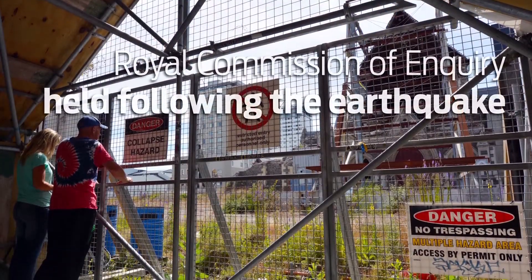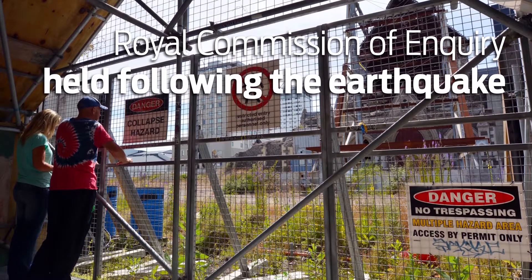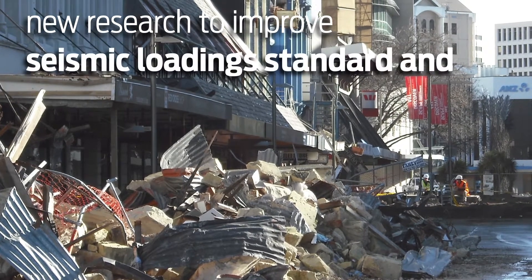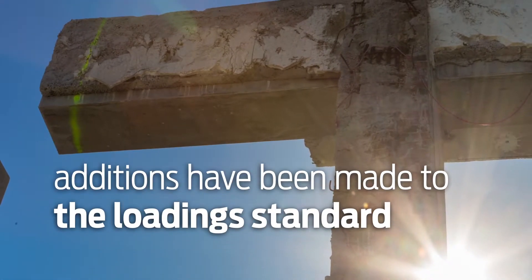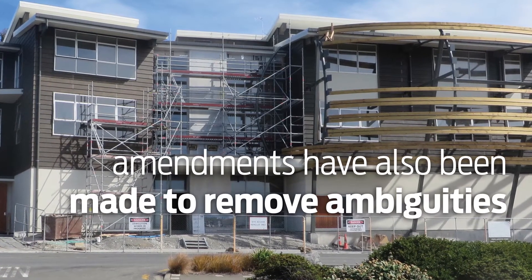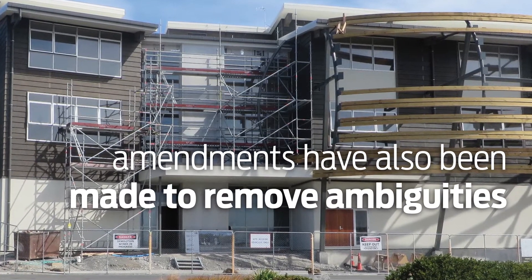A Royal Commission of Inquiry held following the earthquakes covered a very wide range of issues, with particular consideration given to the performance of large buildings. Recommendations were made by the Commission on new research to improve the seismic loading standard and the reinforced concrete design standard. Additions have been made to the loading standard to ensure that ledge supports for stair flights and ramps in buildings will have sufficient length to prevent collapse during an earthquake. Amendments have also been made to the parts and components section of the earthquake loading standard to remove ambiguities in interpretation.